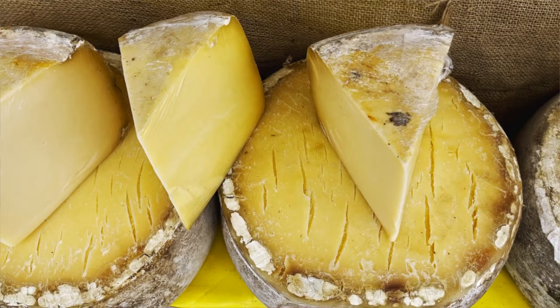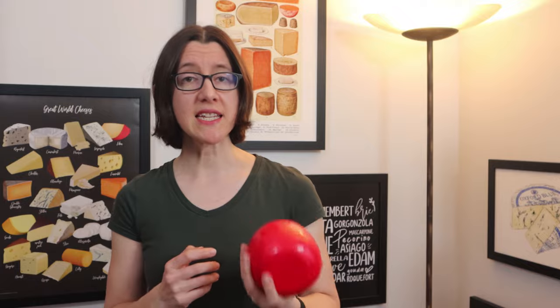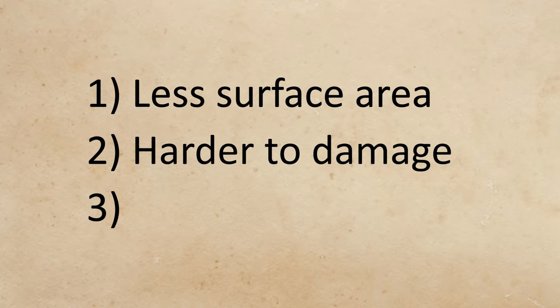The spherical shape also helped stop the outer rind sustaining damage during shipment — this was the second major advantage. As the sphere has no edges, it's more difficult to damage the sides of the cheese as it's being packed and unpacked throughout its journey. When edges and flat surfaces are involved it's easier to catch them on something and cause cracks in the rind. The third advantage is that Edam's shape makes it easier to pack into the barrels used to ship cheese by sea. The ball shape means you would just chuck the cheeses into the barrel until it's full, rather than needing a set layout to make the most of the barrel's odd shape.